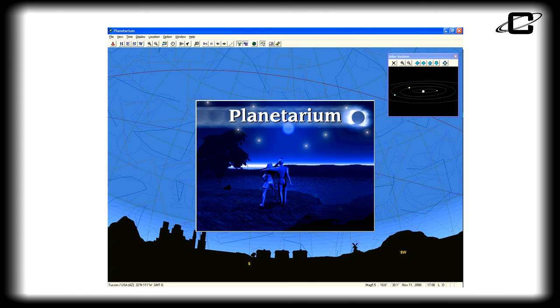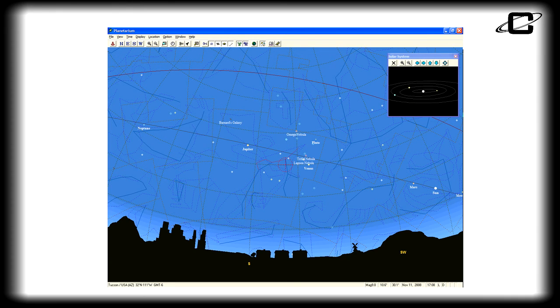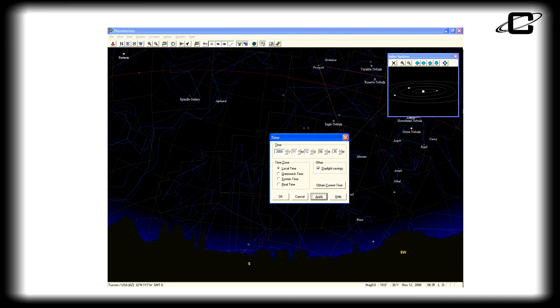With the Cassini Planetarium CD, you can easily locate objects in the sky. Just input your location and time, and you'll see the stars as they are above you. Then fast forward and plan to see certain objects hours, days, weeks, or even years in the future, and know exactly where they will be.